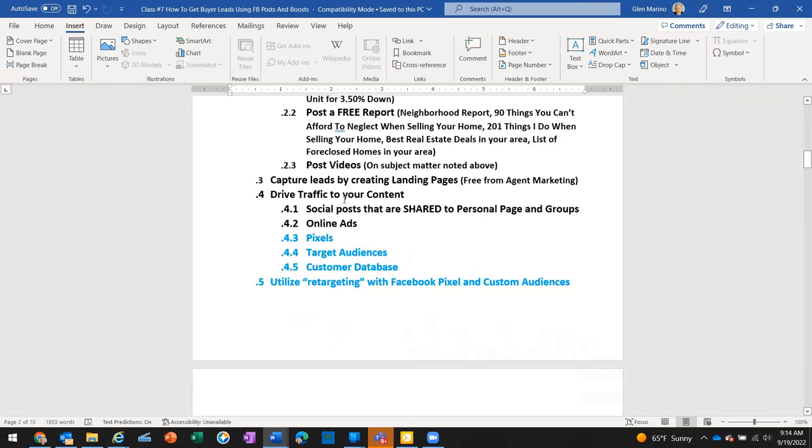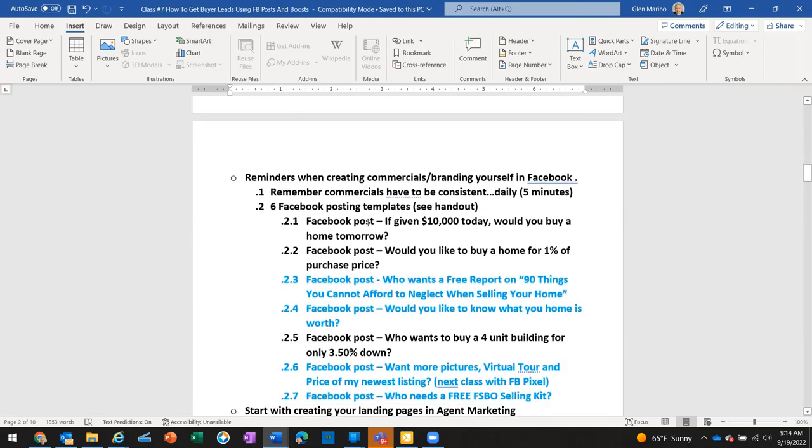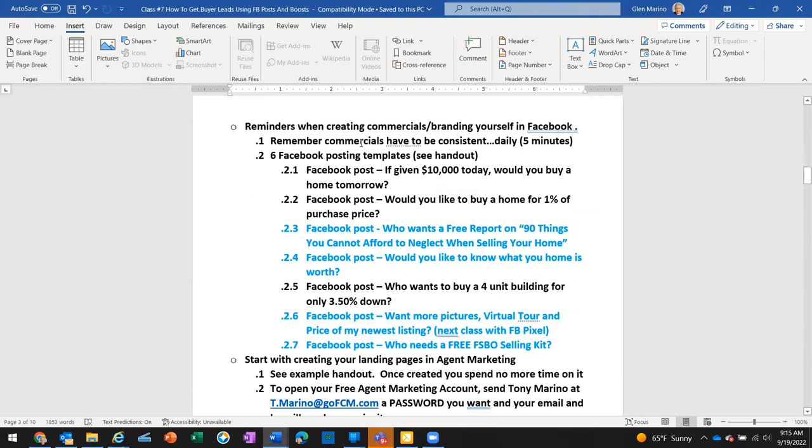Then you want to drive traffic to that content. We're going to do social posts today, share to our personal page and groups, and create online ads. Commercials and branding have to be consistent — do it on a daily basis for five minutes. You're your own small business person and you should be advertising on Facebook and Instagram. When you create an ad in Facebook it automatically syncs to Instagram. I'm going to give you six Facebook posting templates — one for Monday, one for Tuesday, one for Wednesday, and so on.